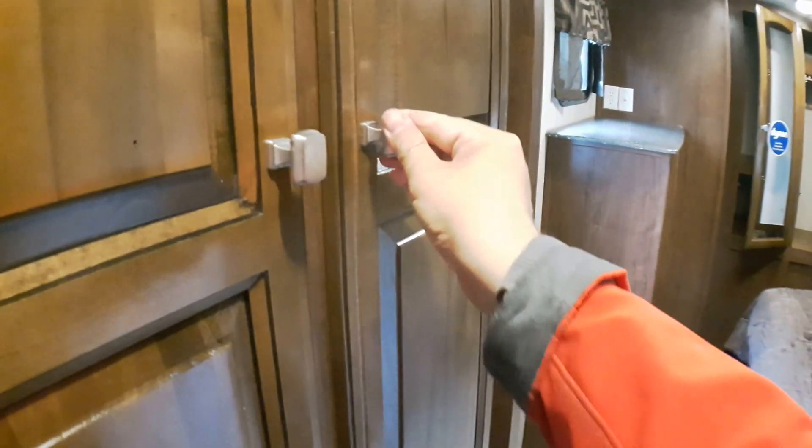You've also got a gorgeous outside kitchen. As we head to the back, there's great pantry storage so you can really pack things full for the season — especially if it's a unit you keep in a campground and enjoy throughout the summer.